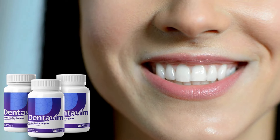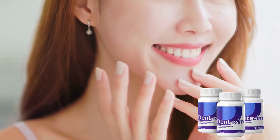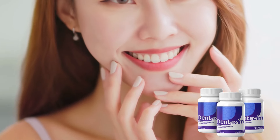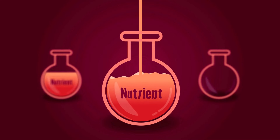Dentivim is a dental supplement primarily aimed at reversing tooth stains, combating bad breath, and promoting overall oral health. What sets it apart from other products on the market is its composition of 100% natural ingredients, carefully selected to ensure maximum effectiveness without causing any side effects.